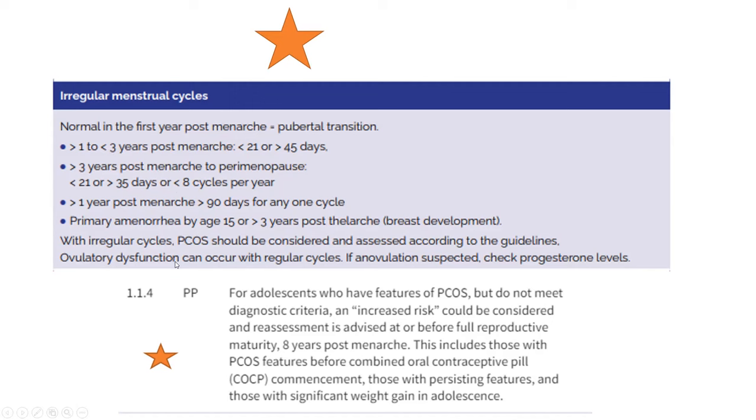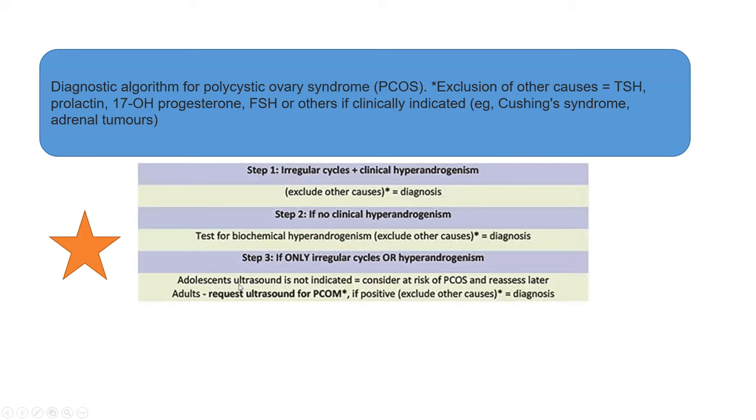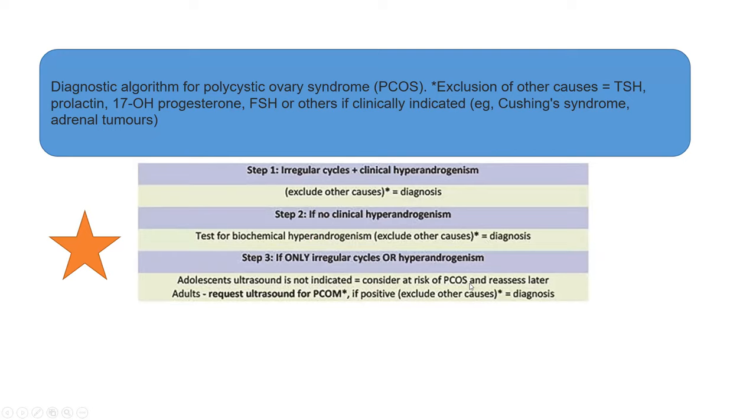Ovulatory dysfunction can occur with regular cycles as well. If anovulation is suspected, check progesterone levels. For adolescents who have features of PCOS but do not meet diagnostic criteria, they are considered at increased risk and should be reassessed when at or before full reproductive maturity — usually eight years post-menarche. This also includes those with PCOS features before combined oral contraceptive pill was commenced, those with persistent features, and those with significant weight gain in adolescence. Ultrasound is not indicated in adolescents; consider these individuals at risk and reassess at adulthood.